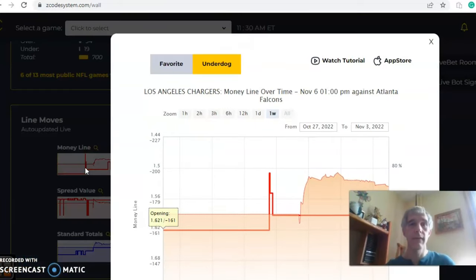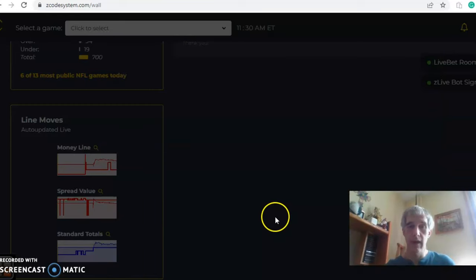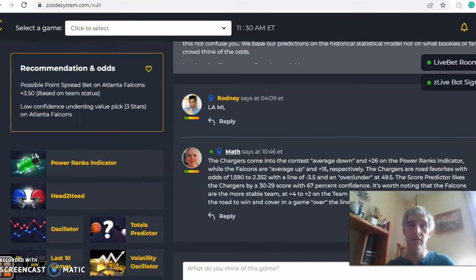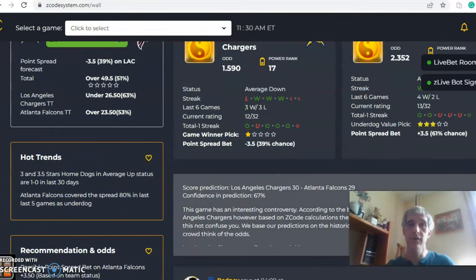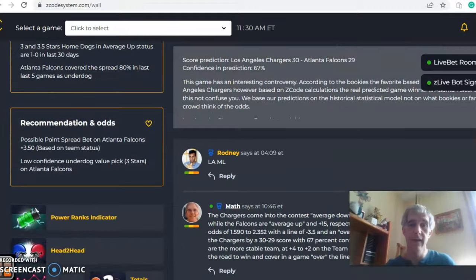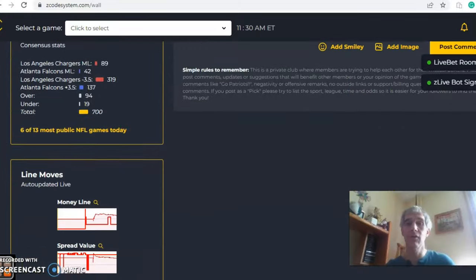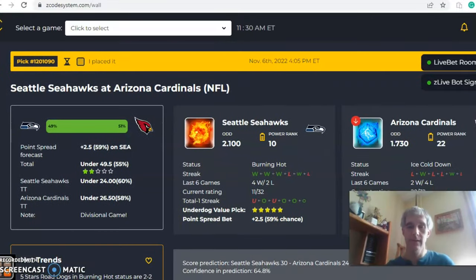Looking at the change in the line for the Chargers — it started at 1.621, moved to 1.51, and has been steady at 1.59. The Chargers are nice favorites in this one, not huge favorites, but solid. In the end, I like the road team to win — I like the Chargers on the road — and I like this one to go over the line.